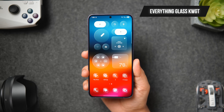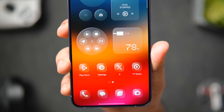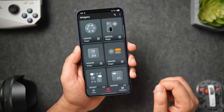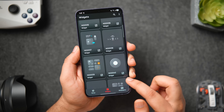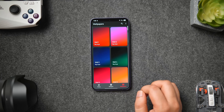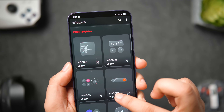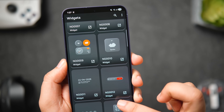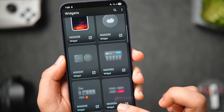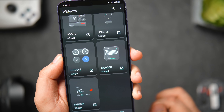At number three we've got a brand new KWGT pack called Everything Glass Widget Pack. It's a set of 50-plus gorgeous widgets with a frosty translucent glass effect, combining frosty glass with Nothing design language. It will completely change the look of your home screen, especially when combined with gradient wallpapers found within the app. You get all kinds of widgets such as date and time, quick toggles, app shortcuts, Nothing-style folder widgets, battery widgets, weather, music player, and more. The developer is super active, adding more widgets regularly.